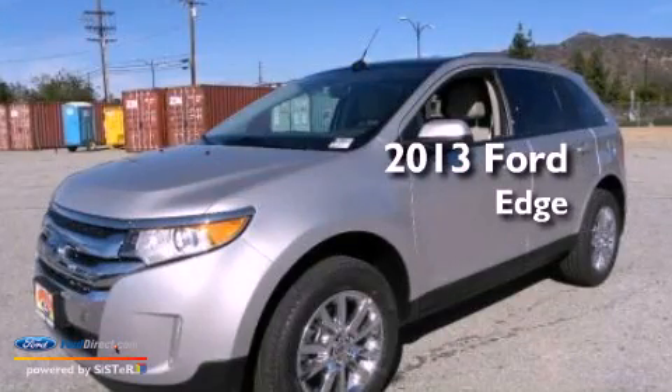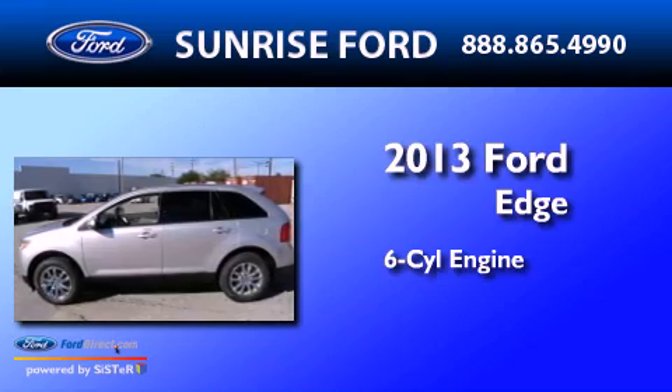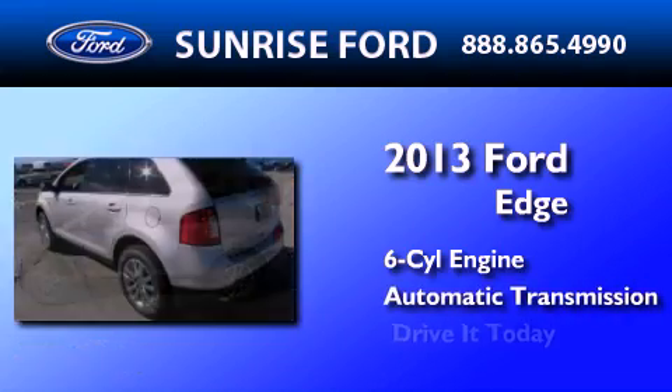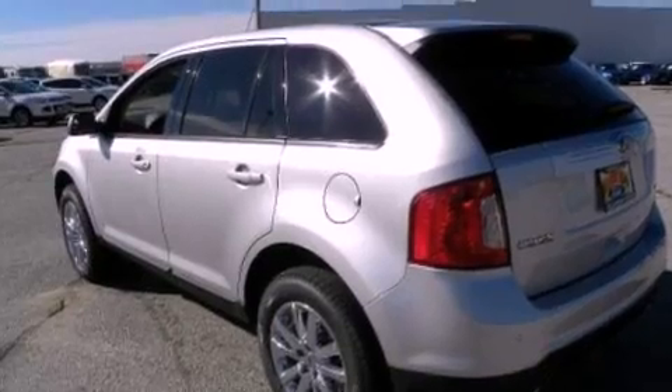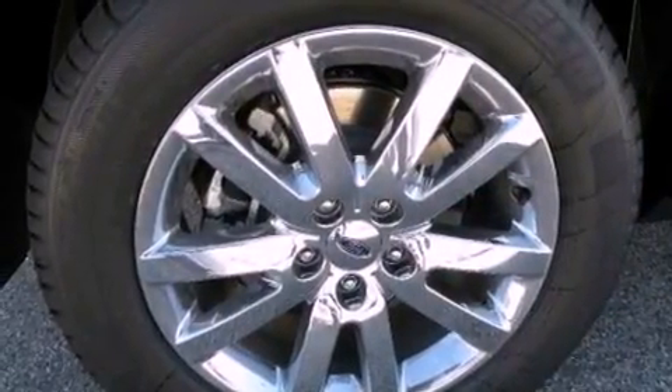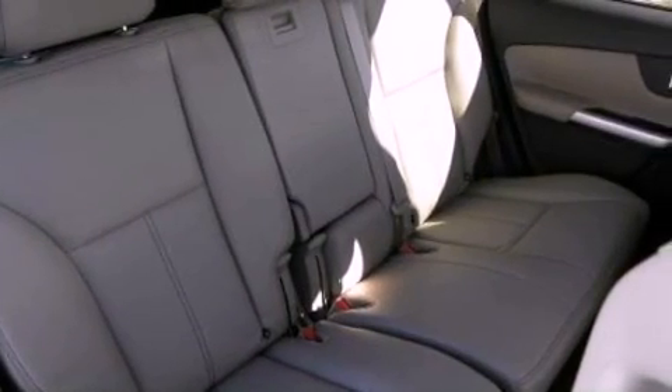This is a brand-new 2013 Ford Edge. It features a six-cylinder engine and an automatic transmission. Its top features include a low-tire pressure indicator, XM satellite radio, 18-inch wheels, and traction control and stability control systems.